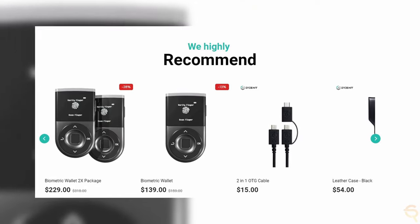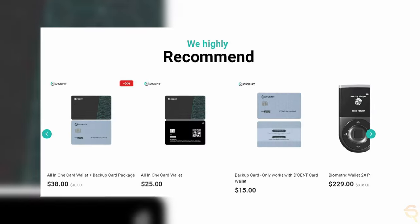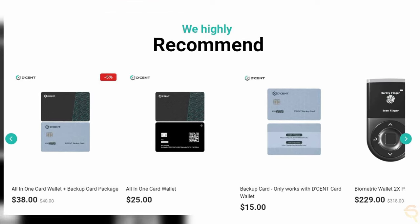To wrap this up, it's clear that Decent is not just creating hardware wallets — they are crafting a new standard for cryptocurrency security and management. With a strong foundation in technology and a user-focused approach, Decent is poised to continue leading the way in digital asset protection. Whether you're a casual user or a dedicated investor, their suite of products offers the peace of mind and flexibility needed in this digital age. Thanks for watching and I'll see you guys next time!